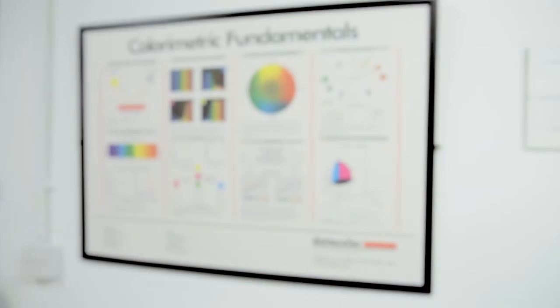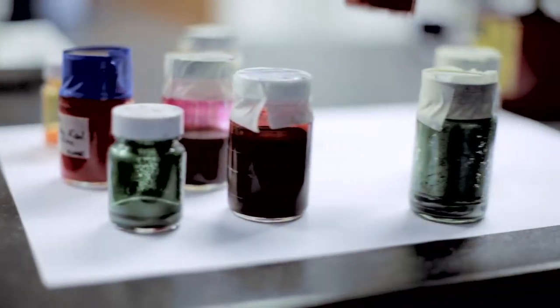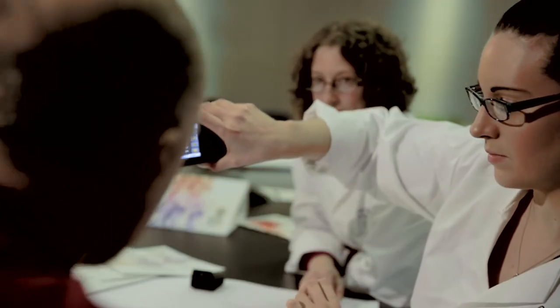So whatever the substrate or format, your colour is, well, your colour. We start by defining your colour. We consult on colours that will reproduce across multiple substrates and processes. We'll help you to identify which areas to prioritise to ensure impactful results are achieved.